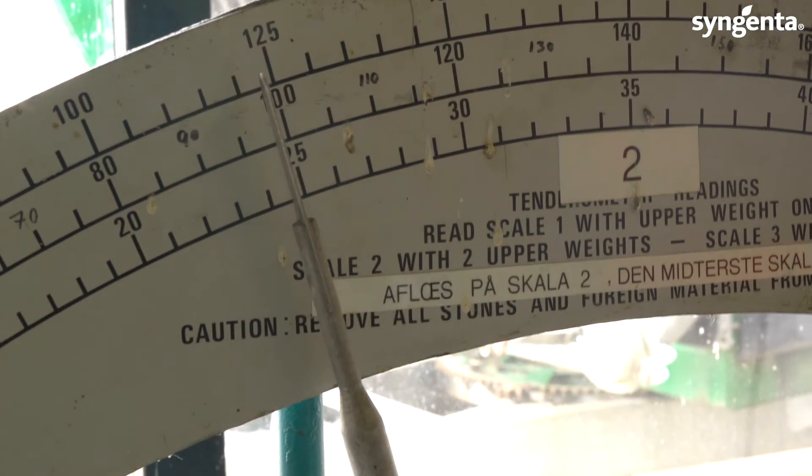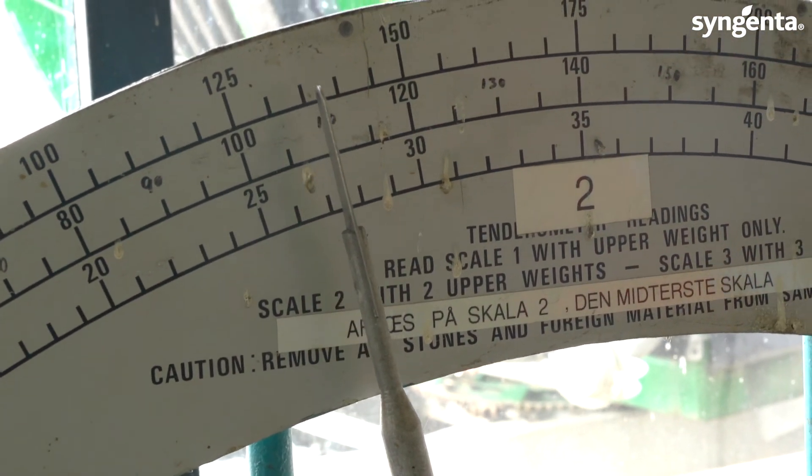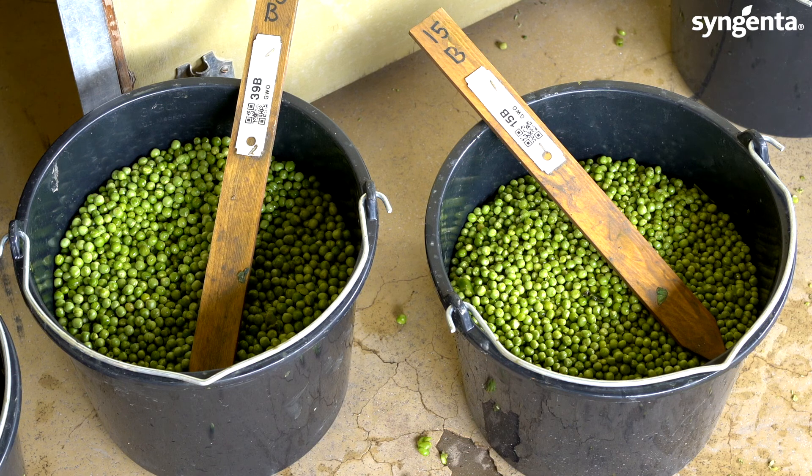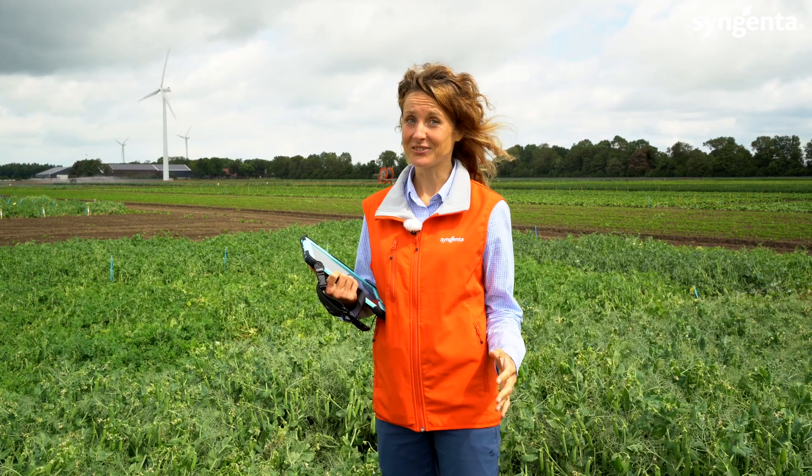Afterwards, the tendrometer result will be blended, then it goes into the freezer. In the wintertime we do the color check of the varieties and we do a sugar test in an occasion in the laboratory.